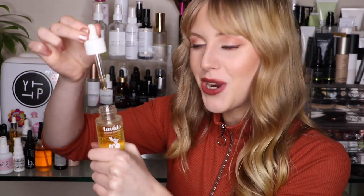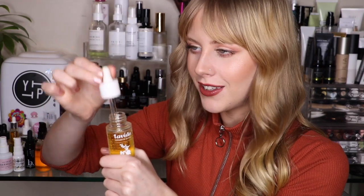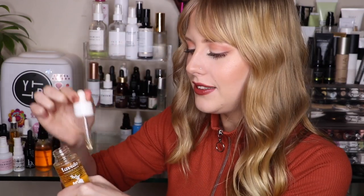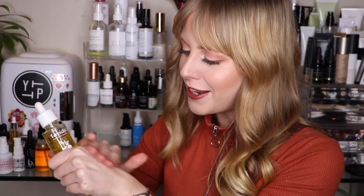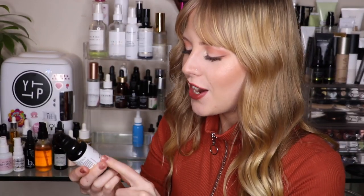Next we have the Lavito Pomegranate Seed Replenishing Facial Oil. This is one of my heavier oils — I would only use this at nighttime in the winter when my skin needs extra hydration. The dropper is a bit unusual; it's flat and doesn't have the typical dropper shape. The smell is very herbal — not my favorite but not bad either. It is a heavier oil that takes longer to sink in, but I think it would be great for drier skin types.